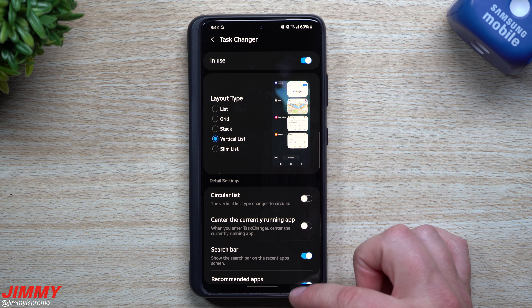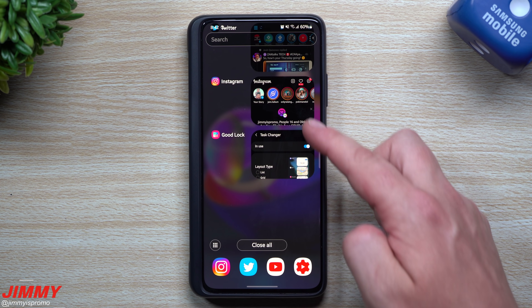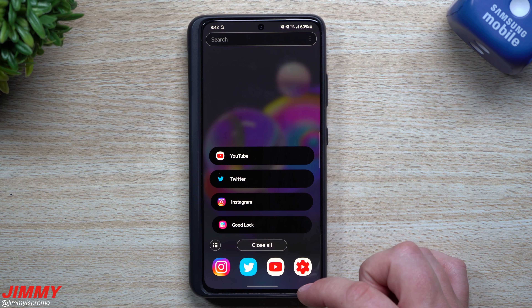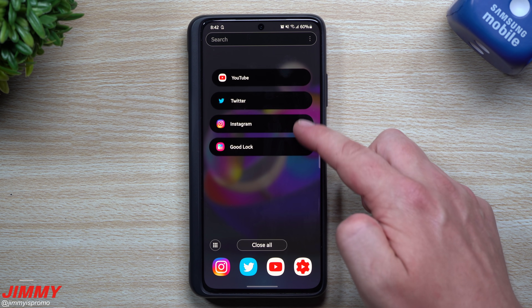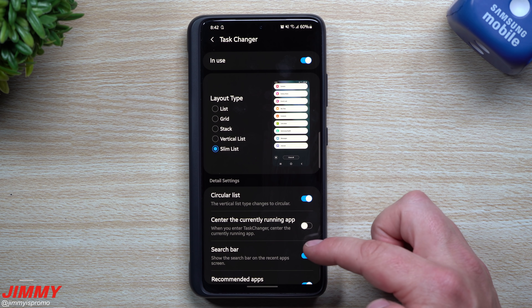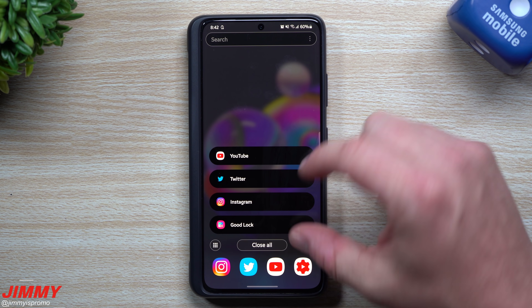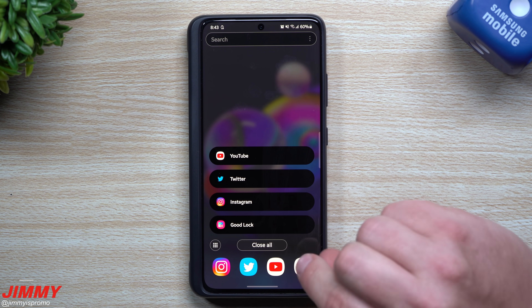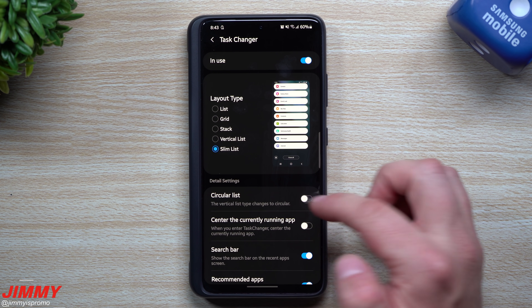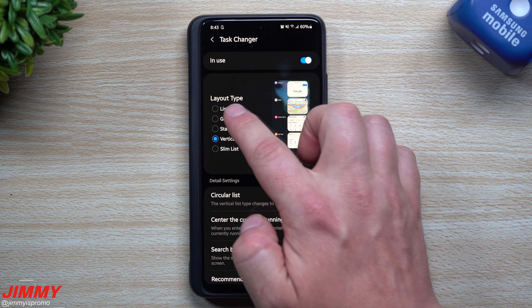With circular list enabled it has kind of a circular look. If you turn it off, it's just going to be straight — just a slight curve on the right-hand side. For the slim list, turning on circular list gives it kind of a 3D effect as you scroll up and down. When you turn off circular list you can see it's flat with no animation making it circular. With more applications open I'm sure it will look quite a bit better.